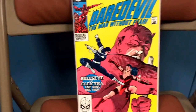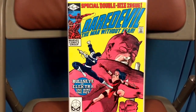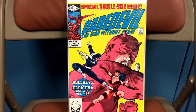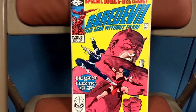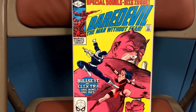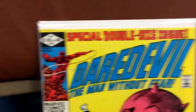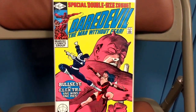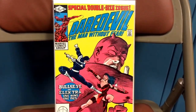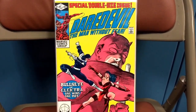Next book I picked up was Daredevil 181. What can you say about this issue? Death of Elektra, double-sized issue, Frank Miller, Bullseye, Elektra, Daredevil — it has it all. The book is really nice. It has a little bit of an overhang, but other than that there were no spine ticks on it. It just really looked nice. I was very happy with the condition of this book. I've had some eBay purchases that haven't lived up to what they said, but this one truly did.